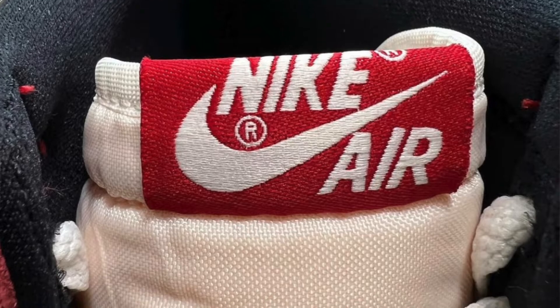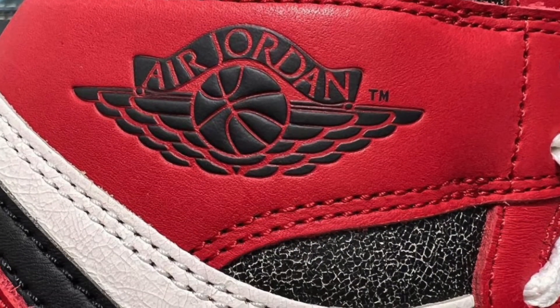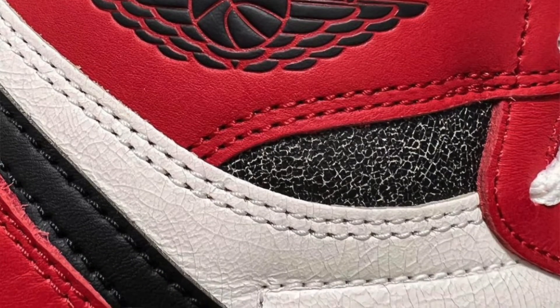So far nothing on the box, but when I get more information on the stores receiving them I will definitely do an update. Definitely expect to see them on Nike and on Sneakers. There will probably be a Sneakers pass. Undefeated, places like AMAM and Year will probably do raffles. Retail is going to be $180 and there are going to be 100,000 pairs of these.